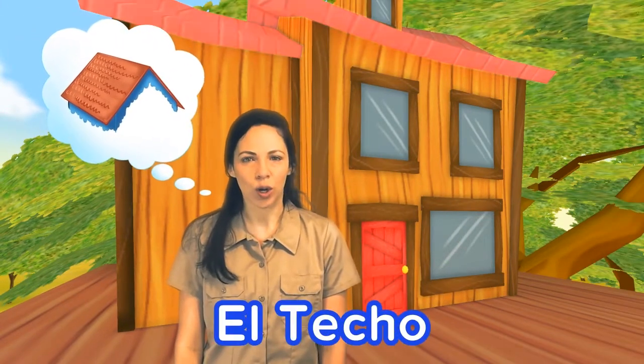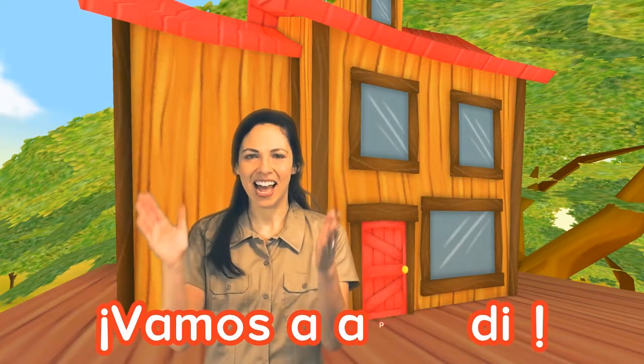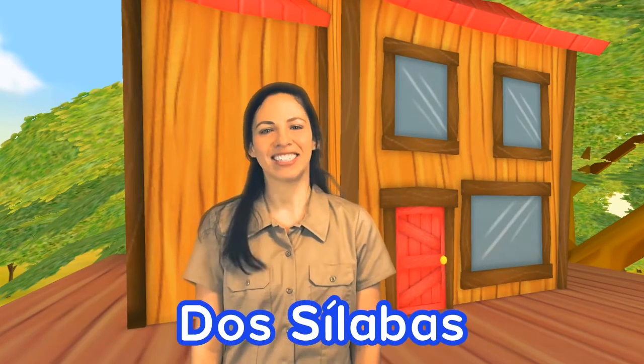El techo. Vamos a aplaudir. Techo. We clapped and opened our mouths two times. That means there are two syllables, dos sílabas. Excelente.